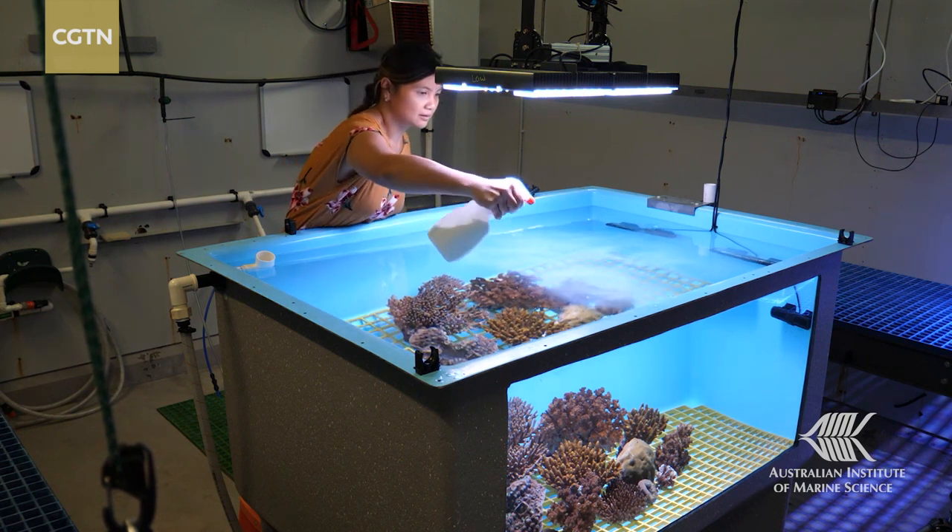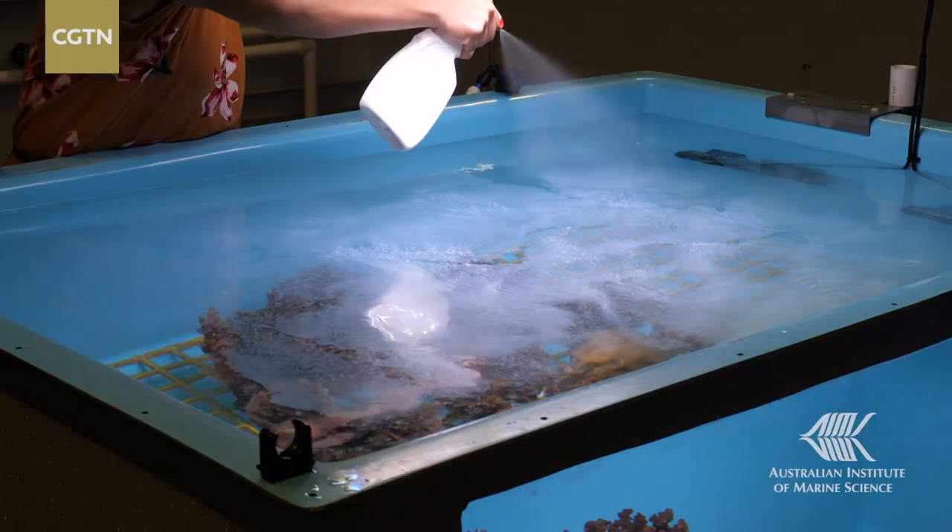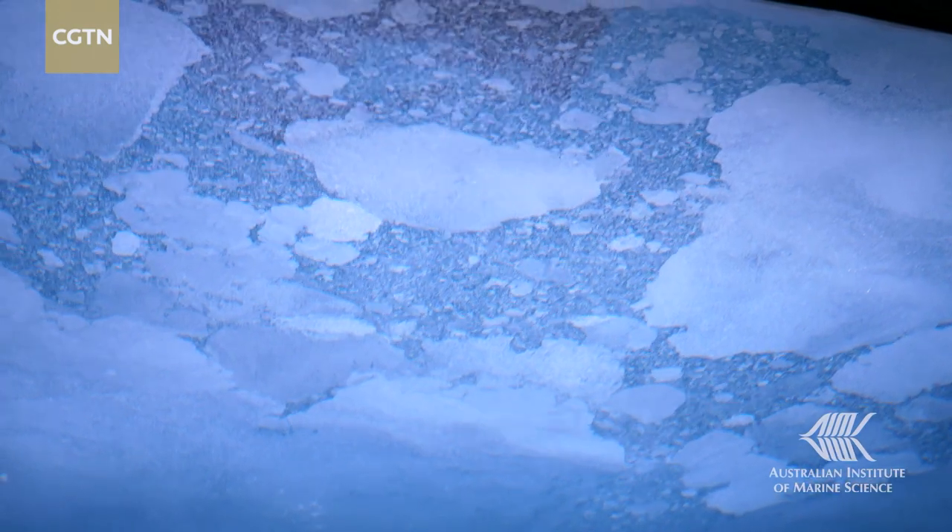Another technology being tested involves a kind of reef sunscreen to help reduce the harmful effects from sunlight. Corals are seeing too much light and too much heat. The amount of oxidative stress within the tissues — just like when you get a cold or a flu — means corals are basically going through a really severe fever.